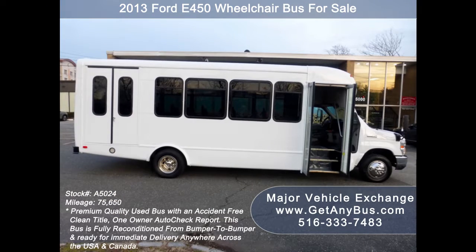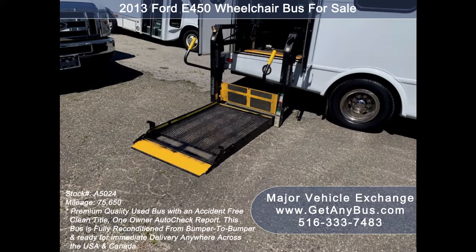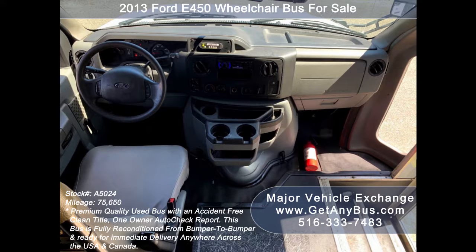It provides comfortable accommodations for all passengers, including ice-cold front and rear air conditioning and a rear heating unit for the colder months. The exterior is in excellent condition for its year and mileage, just touched up and detailed for a very good appearance. Its automatic transmission shifts smoothly without hesitation and the drivetrain feels like new.